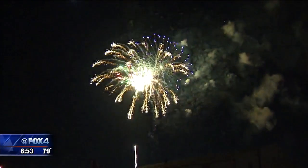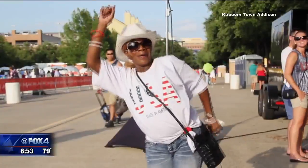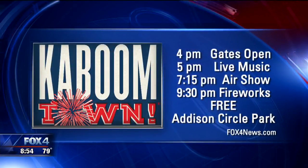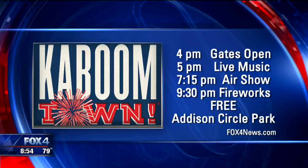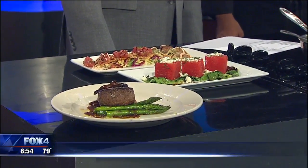And what a show that is at Kaboom Town — I think there's like half a million people that go. Kaboom Town is Tuesday night, July 3rd at Addison Circle Park, and it is free. It starts at about 4 o'clock when the gates open, 5 o'clock live music, 7:15 an air show, and then the fireworks after the sun goes down around 9:30. Again, free at Addison Circle Park. This recipe and a link to Kaboom Town and Chamberlain's on Fox4news.com.